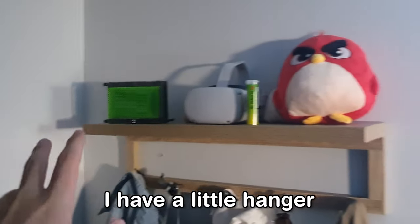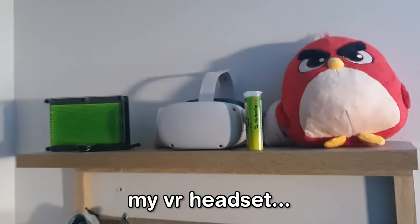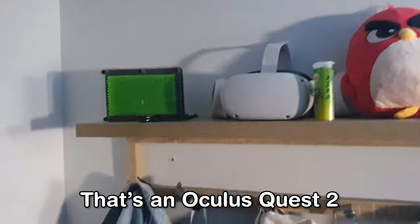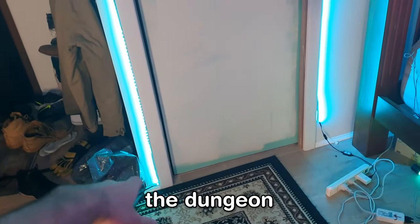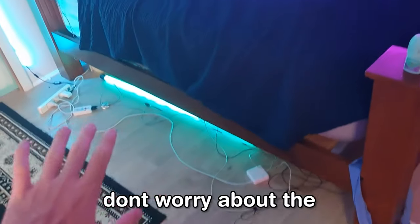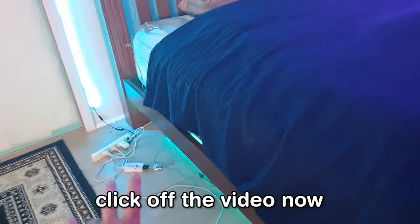To the right of that, I have a little hanger to hold a watch. My VR headset — that's an Oculus Quest 2. Some LED light strips that go around the outside of the dungeon where I keep all my viewers. Yeah, don't worry about the cable management. If that upsets you, you might as well just click off the video now — it only gets worse from here.